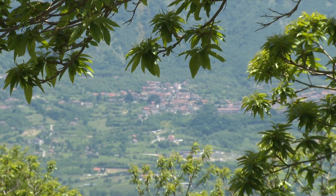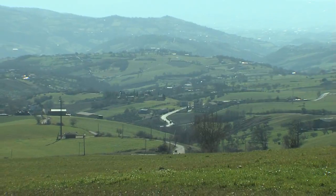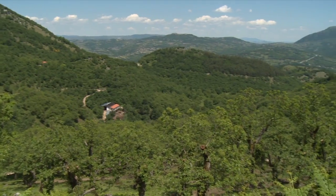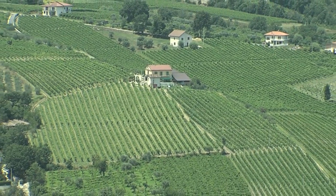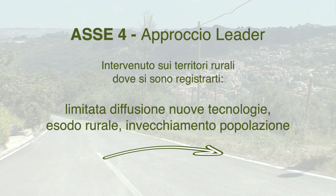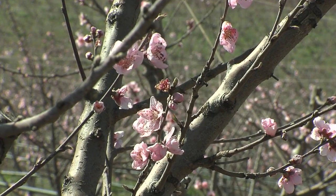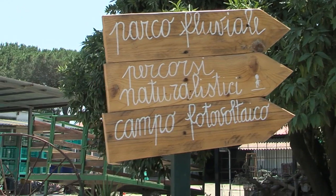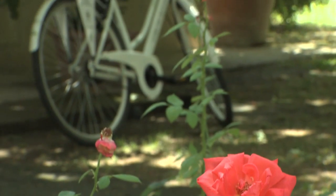Il budget restante del PSR è stato destinato al sostegno di azioni di sviluppo integrate, il cosiddetto LEADER: un approccio partecipato e condiviso nell'elaborazione di programmi di sviluppo da parte delle comunità rurali, attuati dai GAL, i gruppi di azione locale. L'asse 4 è intervenuto sui territori rurali dove si sono registrati problemi quali la limitata diffusione delle nuove tecnologie, l'esodo rurale e il conseguente invecchiamento della popolazione. L'obiettivo primario è stato rafforzare le capacità di progettazione e gestione locale per creare nuove attività e nuovi sbocchi occupazionali, stimolando uno sviluppo endogeno in grado di rendere più dinamico e competitivo il tessuto economico delle aree rurali.